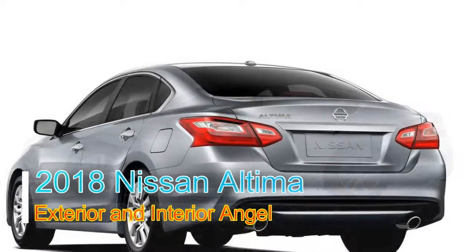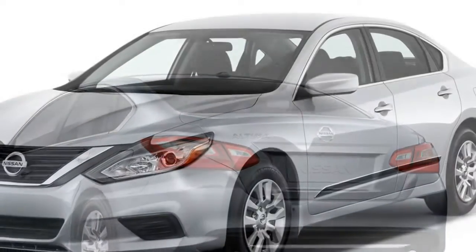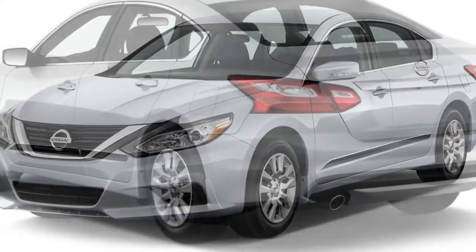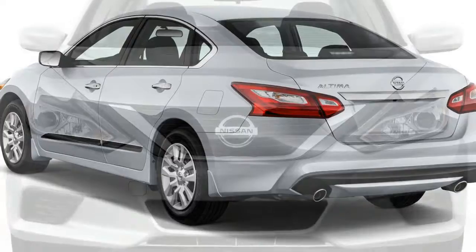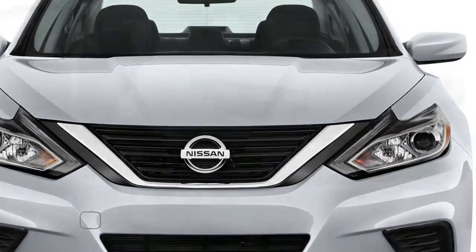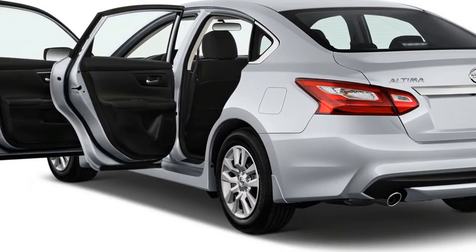The 2018 Altima comes in S, SR, SV, and SL trims. Everything except the SR has a typical look, with a liberally chiseled physique that is recognizable in its five years on the road. It's ordinary by present sheet metal standards, and its interior might have originated from a mid-1990s Volkswagen, so traditional it is in its design and restrained trim.